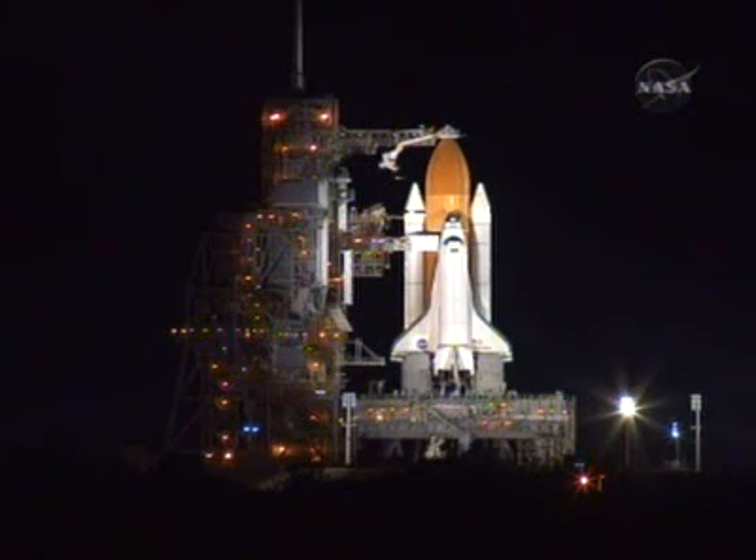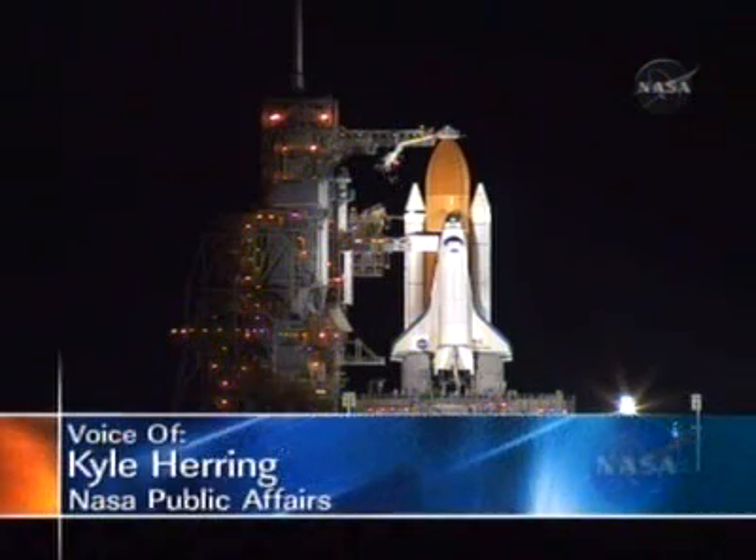Just down the hall in the International Space Station flight control room, Flight Director Bob Dempsey and his team are monitoring station systems as the Expedition 16 crew has just been awakened to begin its day on orbit. The Ascent team spent the majority of the evening evaluating the weather conditions at the launch site in the event an emergency return to the shuttle landing facility is required. The team also evaluates weather at the contingency runways in Spain and France.